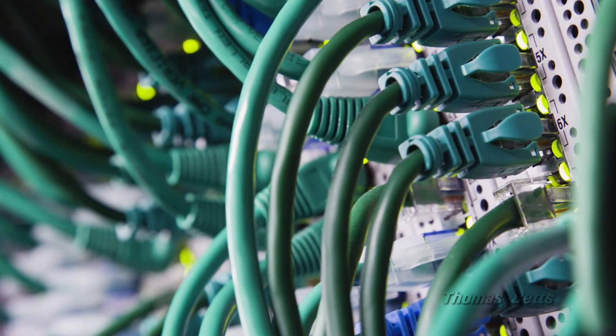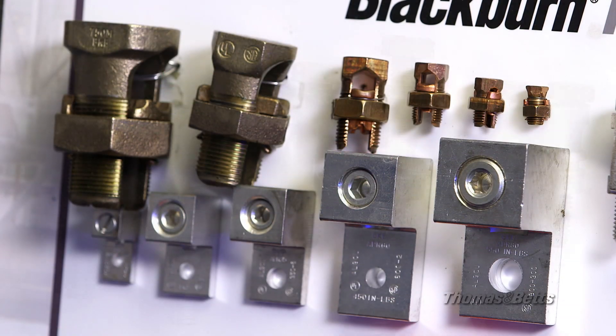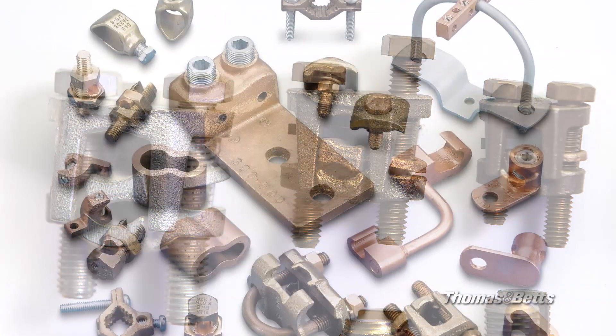Today's data center has evolved into a complex data factory and it needs a quality, reliable, and easily maintained electrical system. At Thomas and Betts, we are committed to providing electrical solutions that address all your data center needs. Thomas and Betts — a global leader in grounding and bonding.